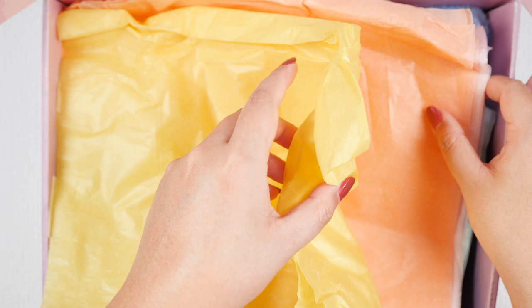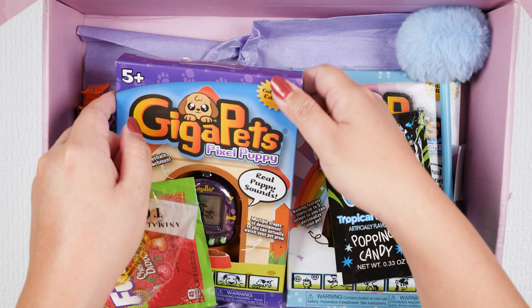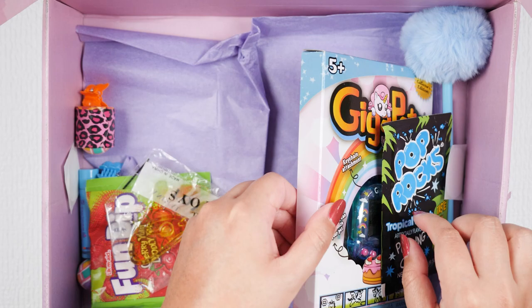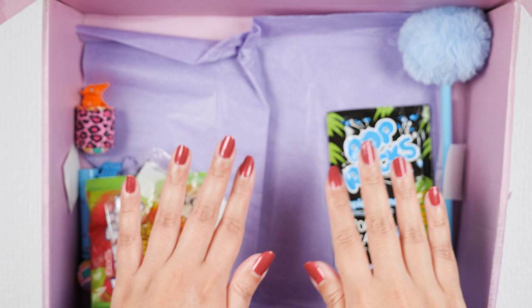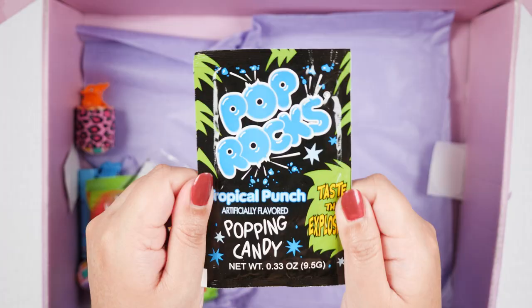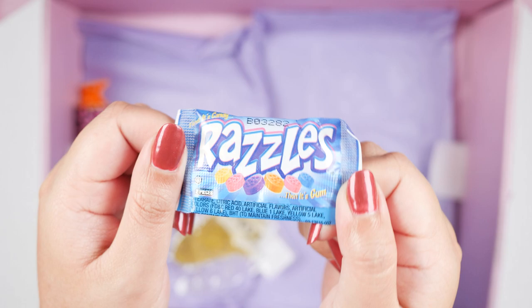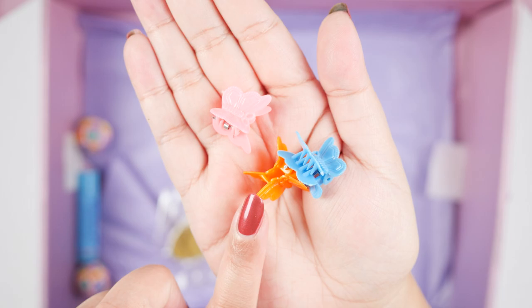Underneath all this tissue, we have more Giga Pets. We have the dinosaur Giga Pet — his name is Tech T-Rex — and can't have a kitten without a puppy, this one is Pixel Puppy. And lastly we have a unicorn, this one is just called Virtual Unicorn. We also have a couple 90s inspired goodies: a fuzzy pen, Pop Rocks, Fun Dip Candy, Razzles — this reminds me of Halloween at school where kids would just give out random candy. We have some butterfly clips and I love butterfly clips, I'm wearing some right now.